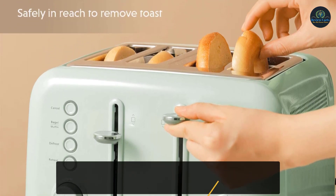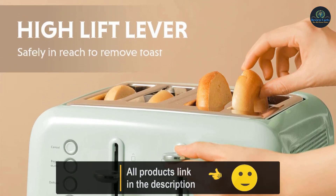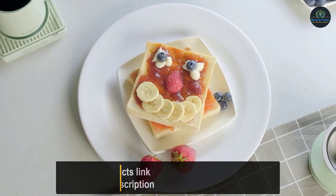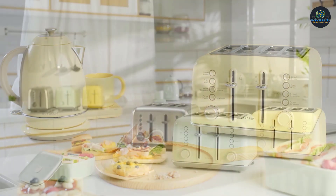The lever of the toaster will pop up automatically when finished. The extra lift carriage control lever is safely within reach to remove the bread slice. If you have any questions or concerns, the ByDeem support team is here to help.